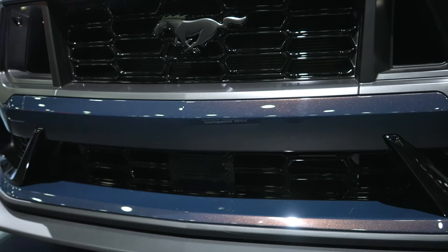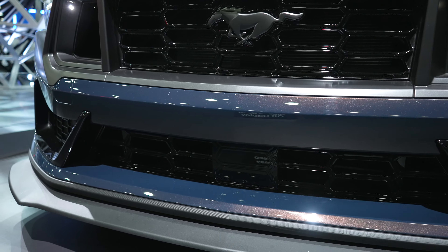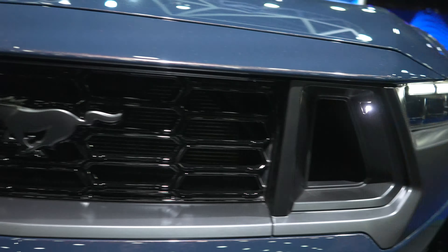The front end looks super aggressive — all LED headlights, increased grille clearance for more airflow. I'm guessing it's going to have lane keep assist and adaptive cruise control; there's probably a front-facing camera somewhere. I'm guessing this is a pre-production unit. There is even a little light coming out of the grille on both driver and passenger sides, and really aggressive-looking splitters.